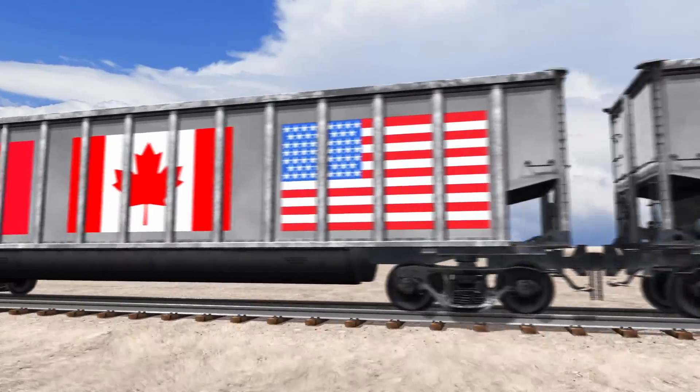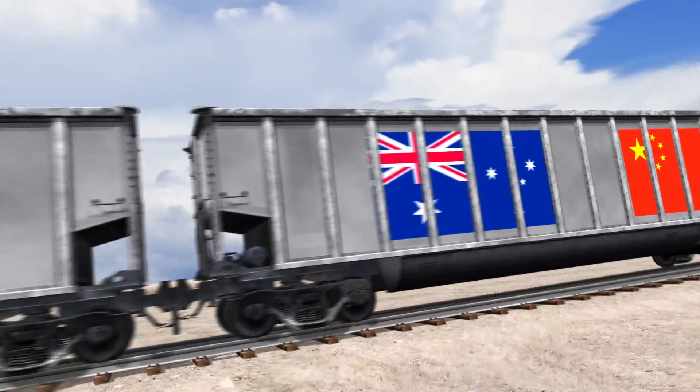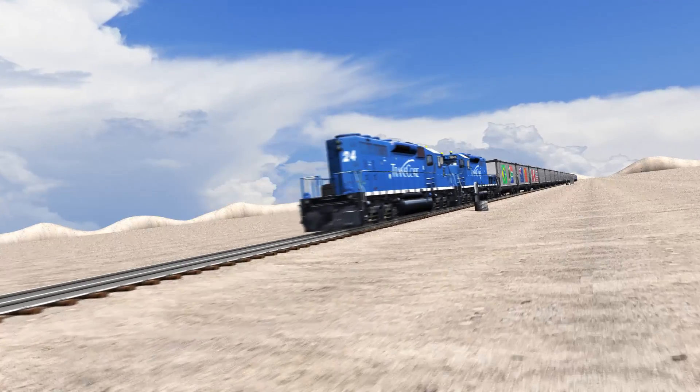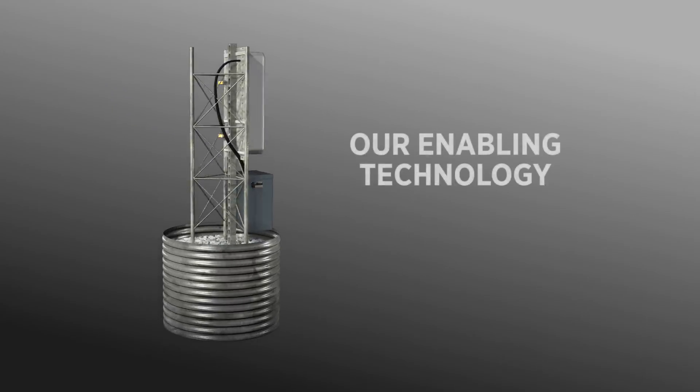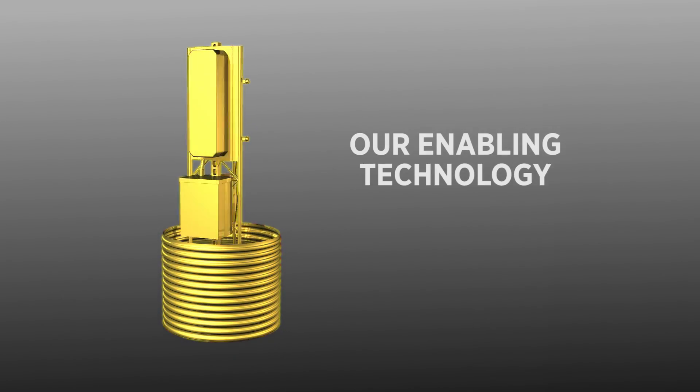So successful that it quickly became the North American standard and has been adopted by countries around the world. After all, why reinvent the wheel? The system works. Today, that same tried and true RFID technology is still the gold standard in the industry.